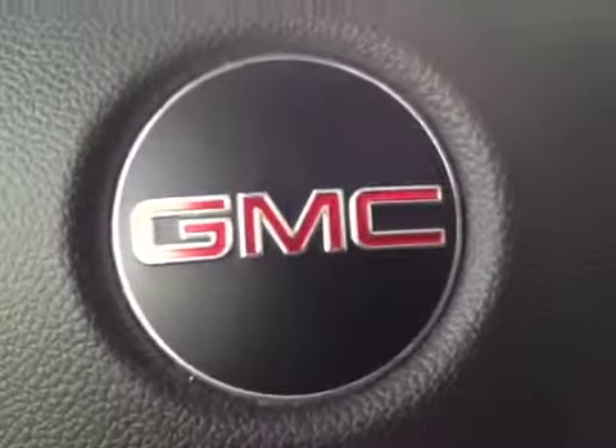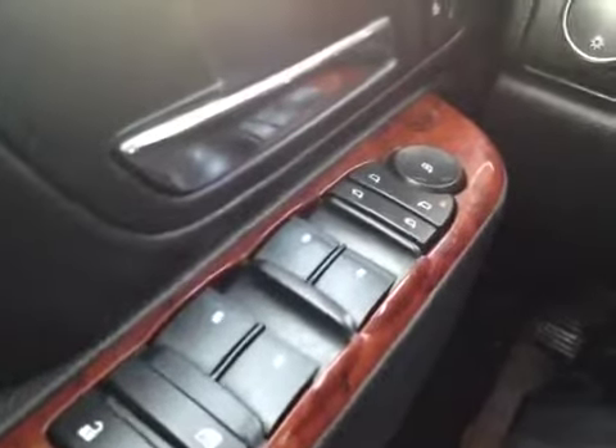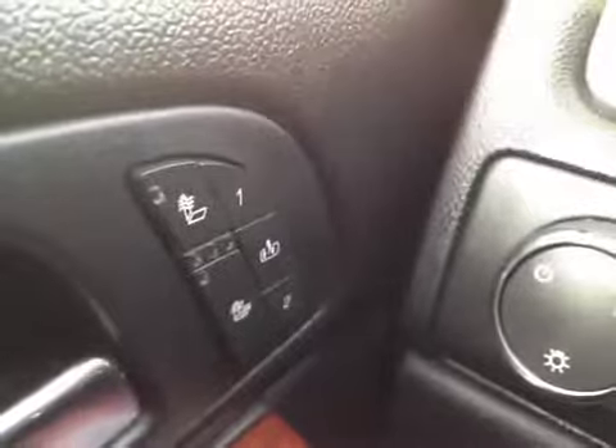Welcome to the interior of this 2012 GMC Yukon XL. As you can see we have power door locks, child safety locks, power windows, power folding mirrors, power mirrors, and heated seats with two memory settings and easy out. It has automatic headlight controls.